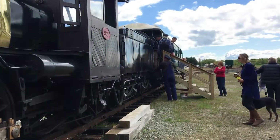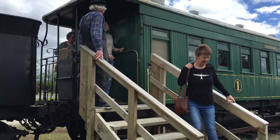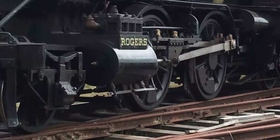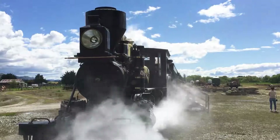The Waimea Plains Railway Trust are planning to have the K92 locomotive pulling old carriages on a two and a half kilometre loop around Gore's Croydon airfield. Reporting from Gore, in the south.